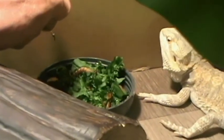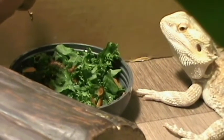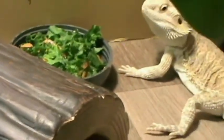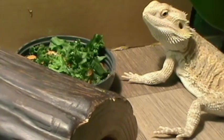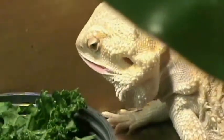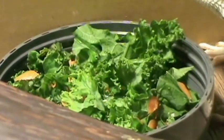You see it, Nipsey? See it, Nipsey? There you are, Nipsey. I don't even know if you got any salad with that though.